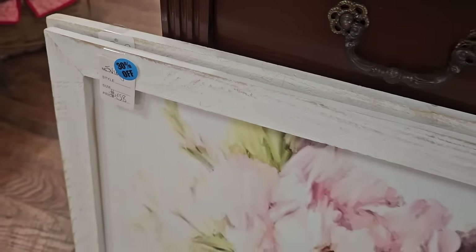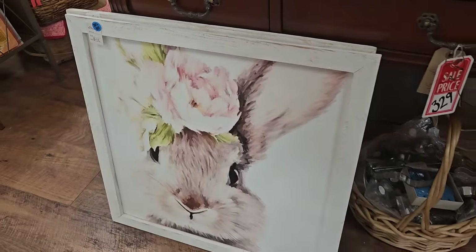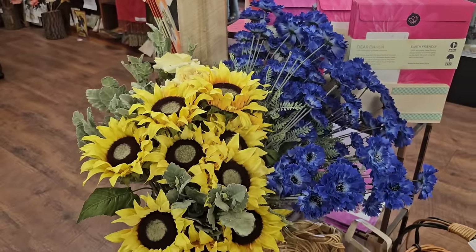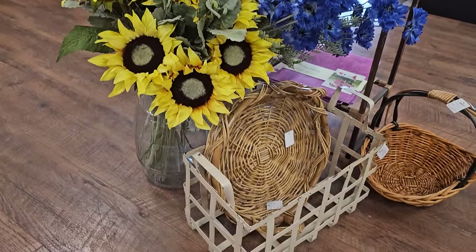I love their pictures and these were actually 30% off. I love this bunny with the flowers in its hair. And they had tons of flowers here. I like those sunflowers. I think they'd be so pretty on your table for spring or summer.